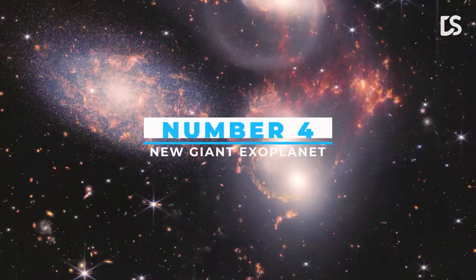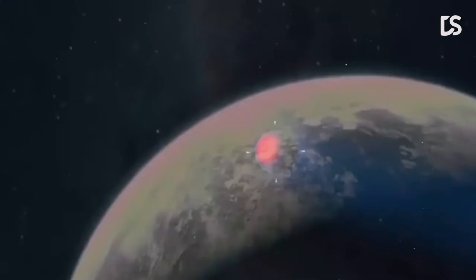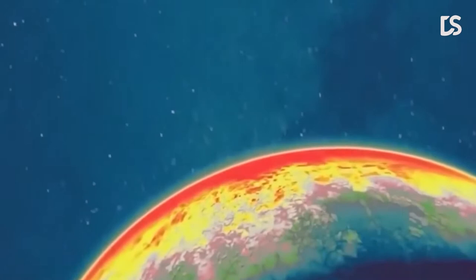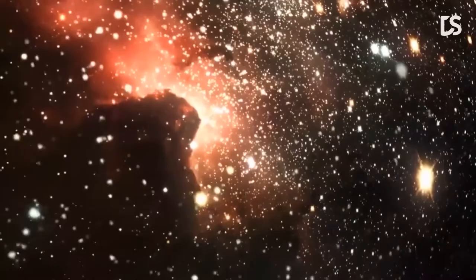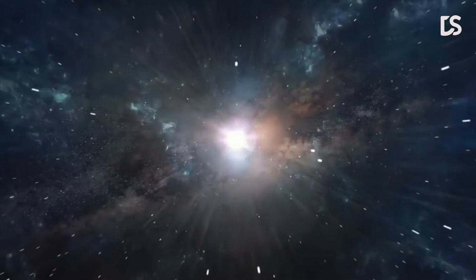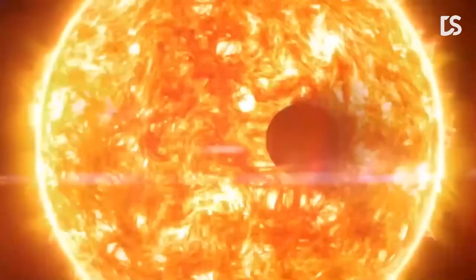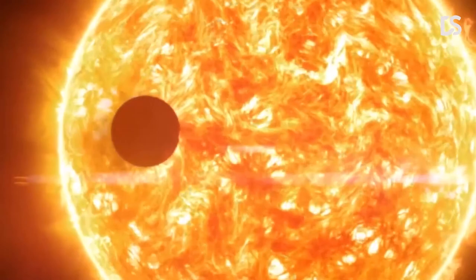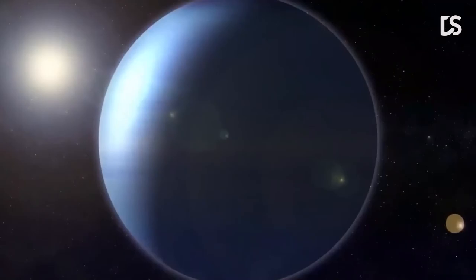Number 4: New Giant Exoplanet. WASP-96b is a gas giant exoplanet larger than Jupiter, about 1,150 light-years away from Earth, located in the constellation Phoenix. WASP-96b's spectrum is one of the first released images from the James Webb Space Telescope. The spectrum confirmed the existence of water and showed that the planet's atmosphere has clouds and hazes. WASP-96b was assumed to be cloud-free before this discovery. It travels just one-ninth of the distance between Mercury and the Sun as it orbits its sun-like star WASP-96 every 3.5 Earth days. The transmission spectrum revealed previously unknown details of the atmosphere, including the undeniable signature of water, indications of haze, and proof of clouds that were previously believed not to exist.